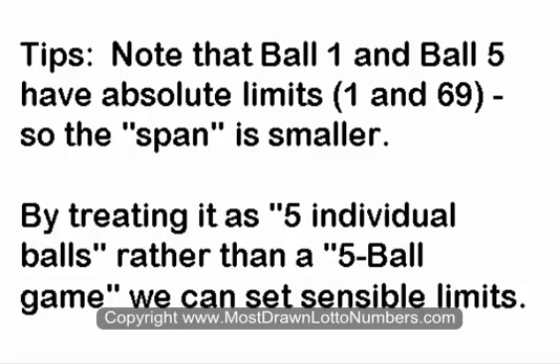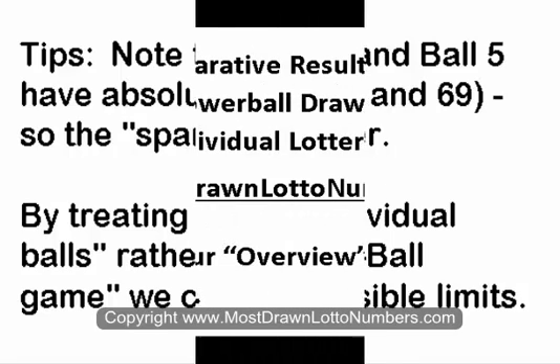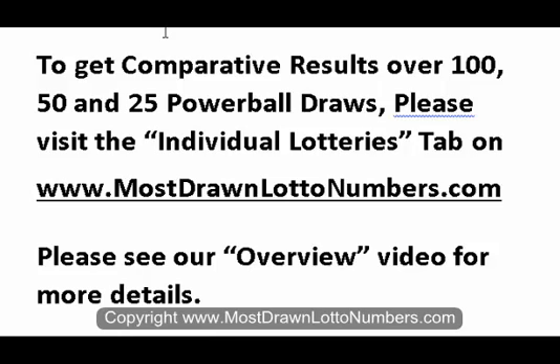An important tip to notice is that Balls 1 and 5 have much smaller limits because they have top and bottom limits. To get the full paid report with comparative results for 150 and 25 Powerball results, please visit the individual lotteries tab at mostdrawnlotterynumbers.com — there is an overview video where you get more details.